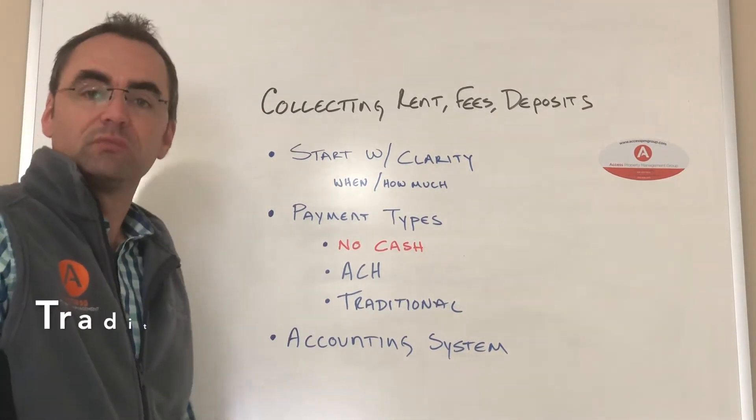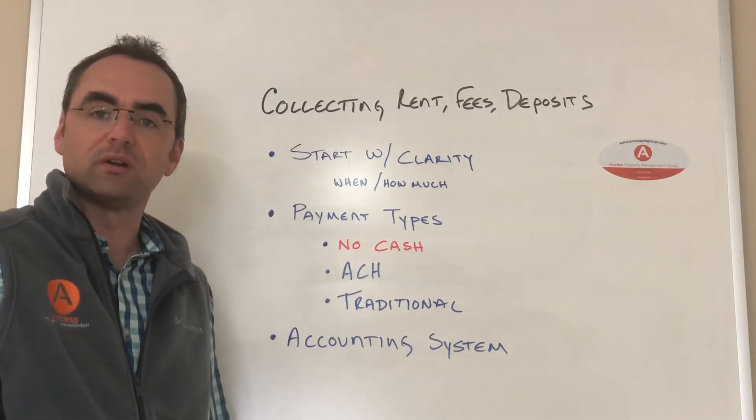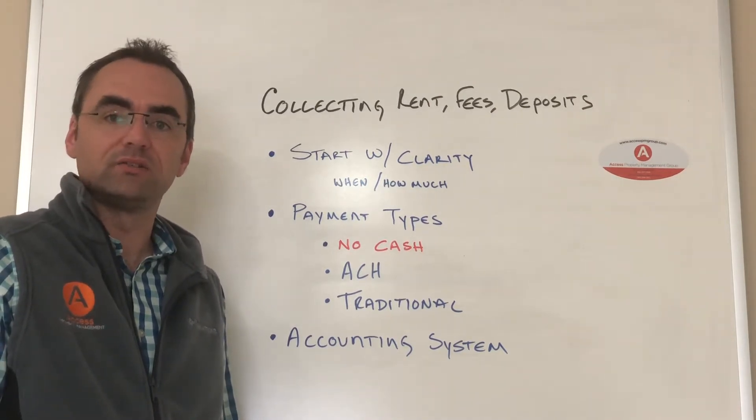We also accept traditional payments: checks, cashier's checks, money orders. They can be mailed to us, they can be brought to the office during business hours, or deposited into a designated dropbox.